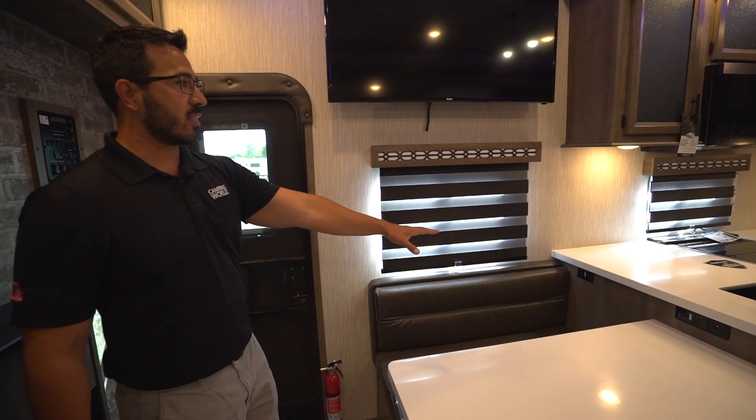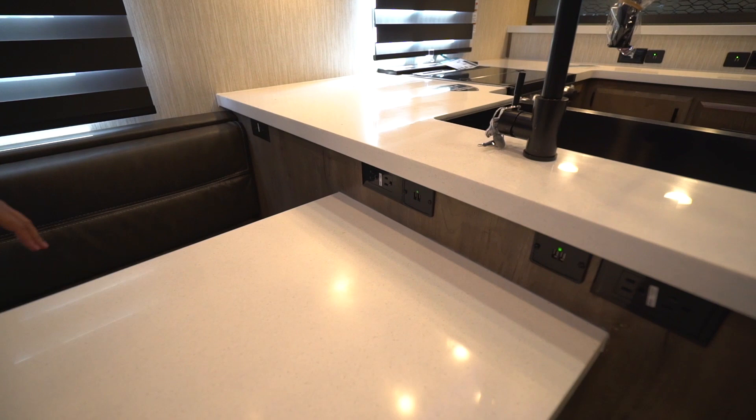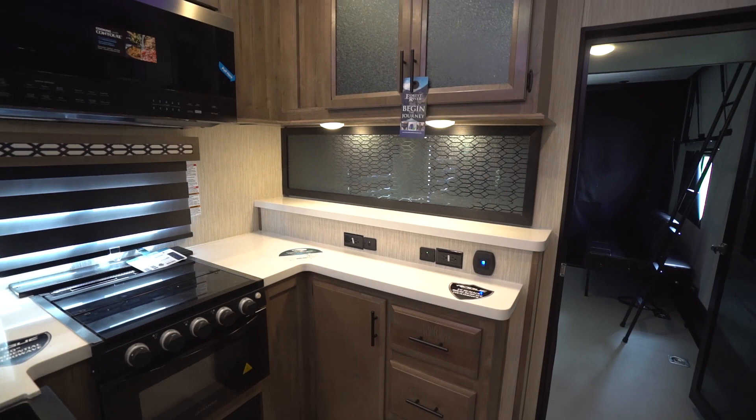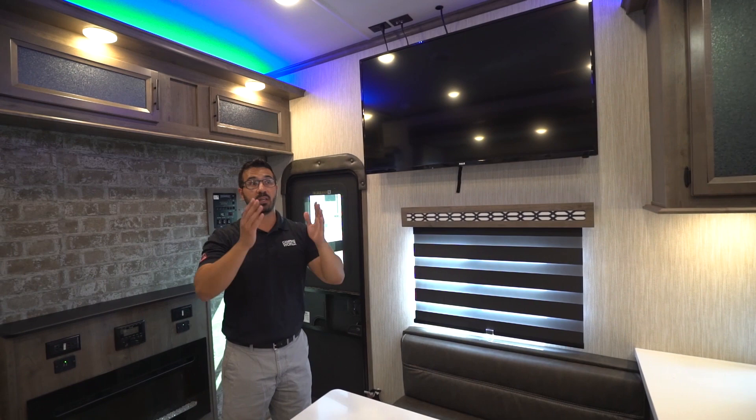One thing they do very well is plenty of electrical outlets and USB ports. Built into one section you have three outlets plus two dual USB ports, and up in the kitchen there are two more of both electrical outlets and USB ports. Right up top is the TV, so if you want to kick back and relax there's a TV here, and also a spot for a TV in the garage.